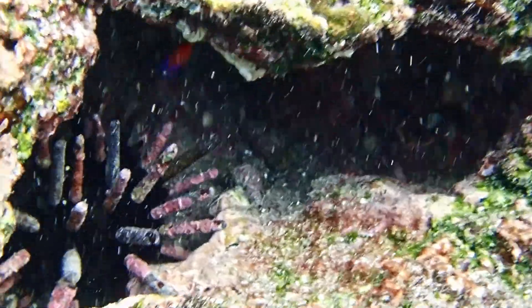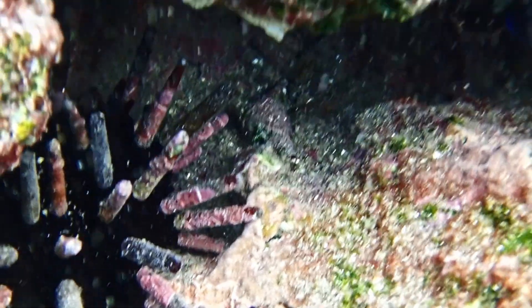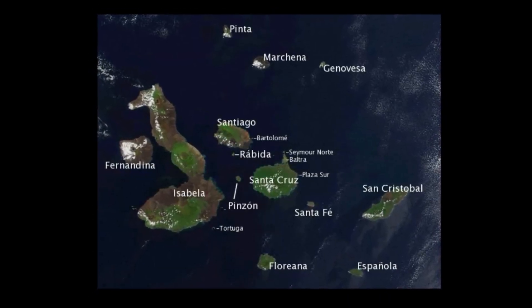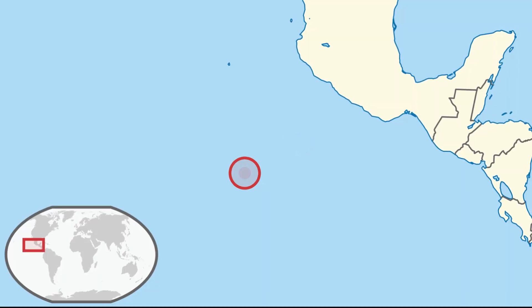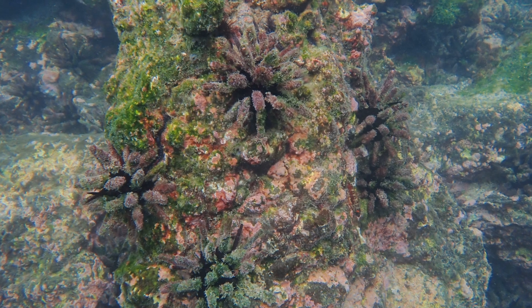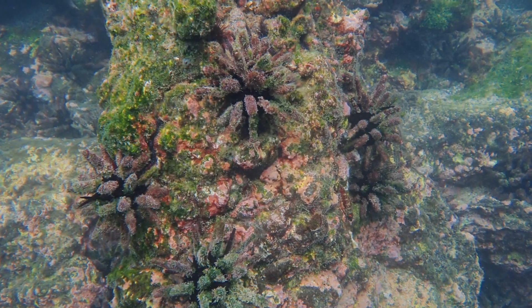The Galapagos Slate Pencil Urchin is a marine invertebrate that primarily inhabits the Galapagos Islands, but can also be found around Cocos Island and Clipperton Island. They can be found in large numbers on the seafloor in shallow, rocky habitats where their food is abundant.